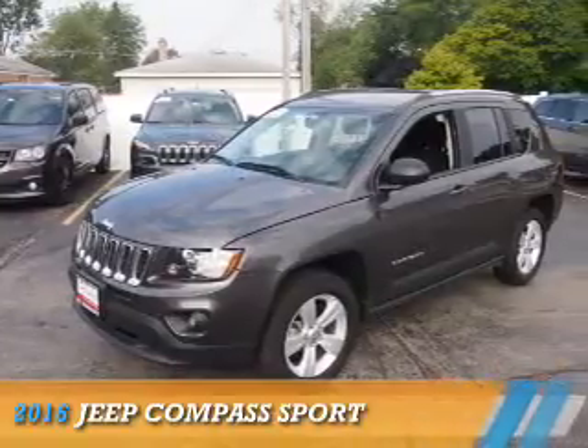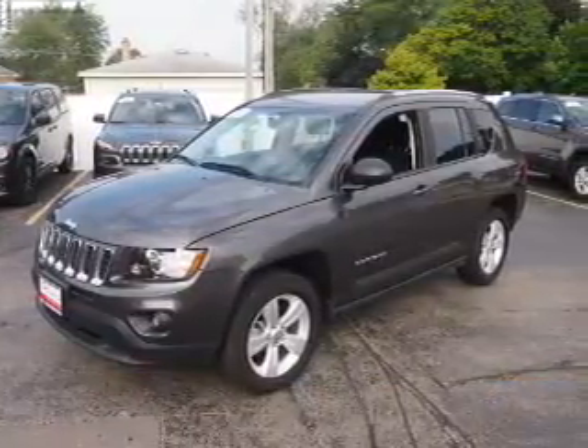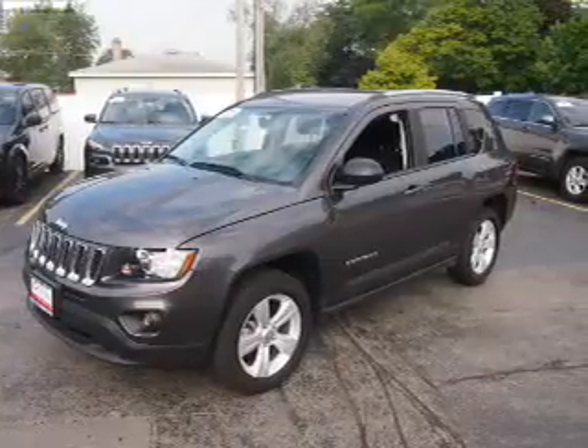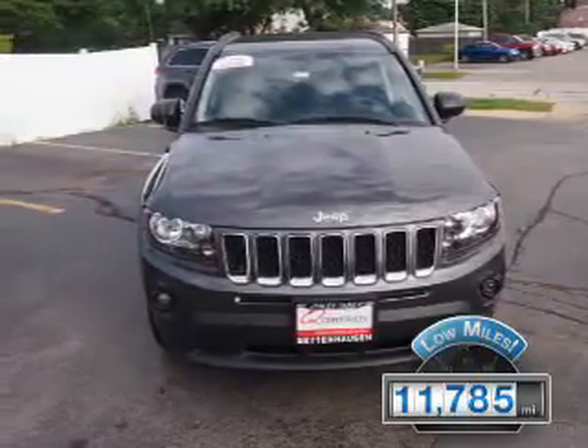Presenting the 2016 Jeep Compass. It's powered by a 2.4-liter four-cylinder engine and an automatic transmission. With fewer than 15,000 miles, this vehicle has a long road ahead.